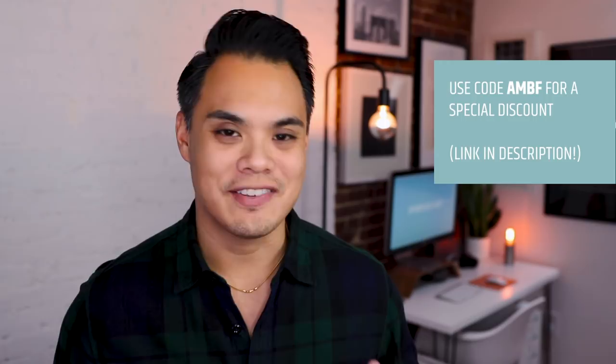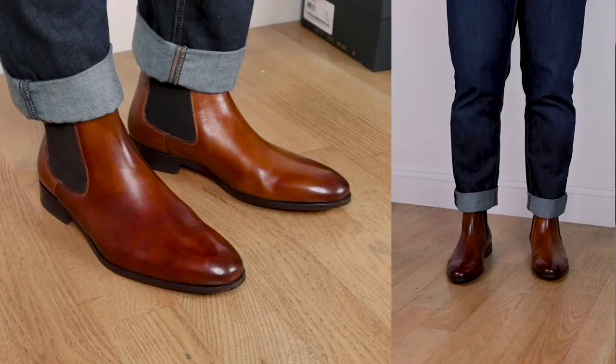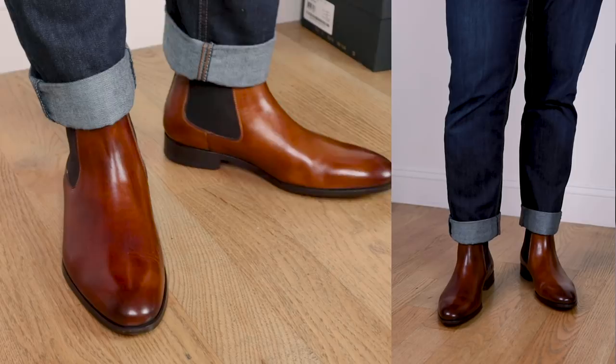Pant combo number one that looks great with tan leather shoes — this might be obvious — navy or dark denim. That deep dark blue in raw denim or a navy chino looks really great against a light tan leather shoe. Any denim with a medium blue wash or darker can look great with these. As far as tops, you can wear any shirt you'd normally wear with dark denim or dark navy chinos.